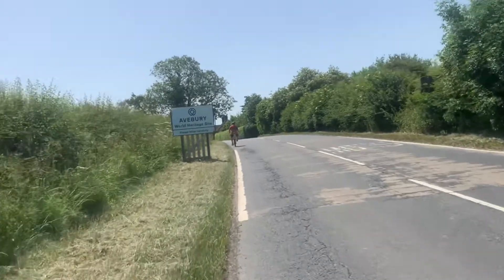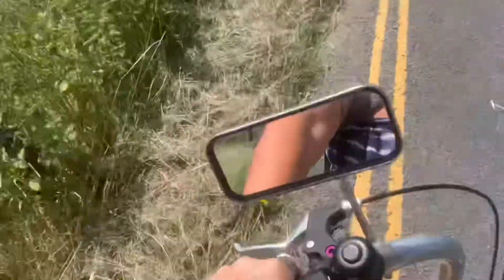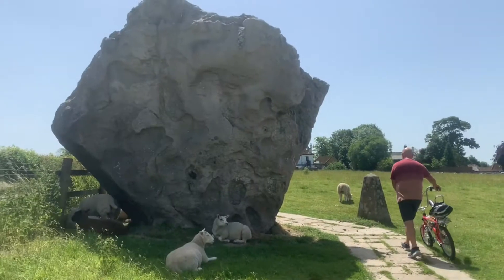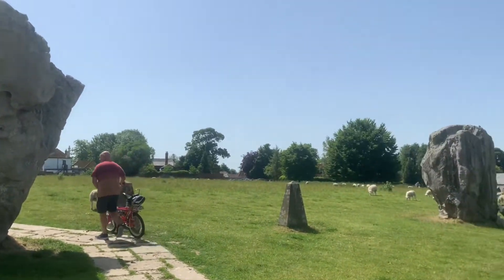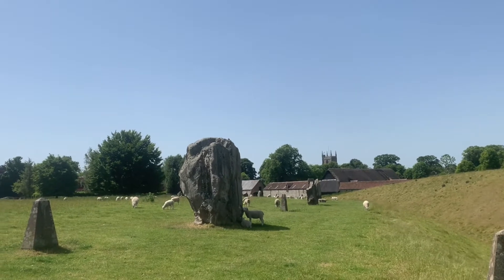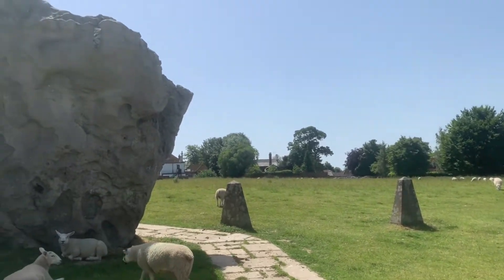Cycling in to Avebury. Here we are — Avebury stone circles! It's a bit windy but it's really hot, so the breeze is really pleasant. I'm going to go explore.